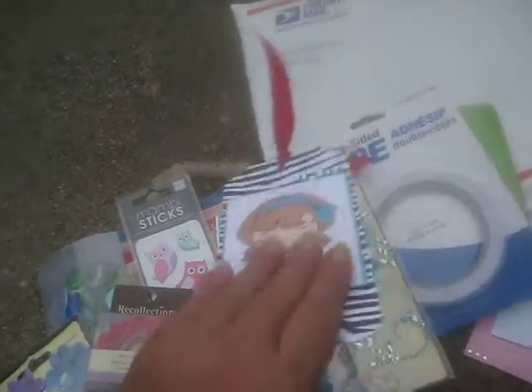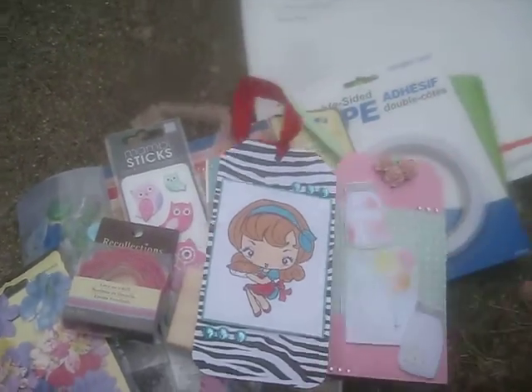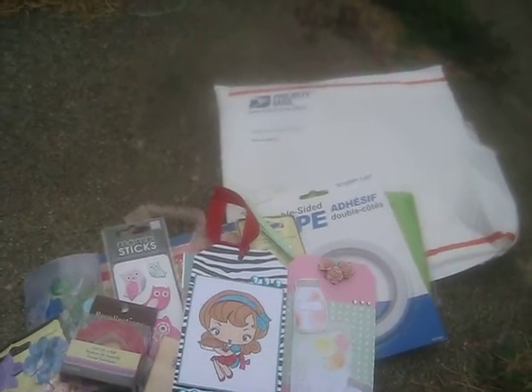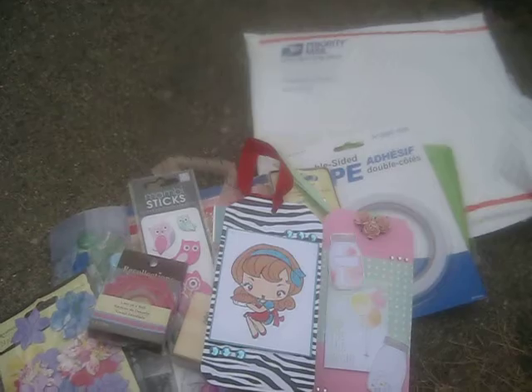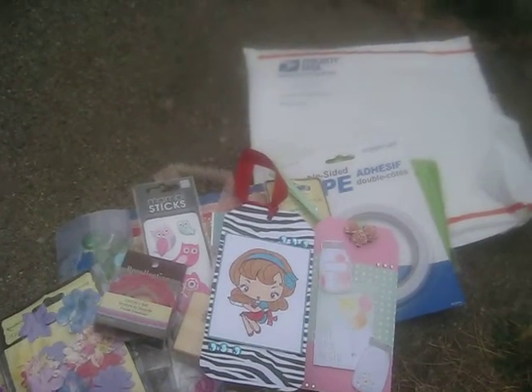Love your tags, Amy. Thank you so much for agreeing to swap with me. I really like everything. You guys, I'll put Amy's channel down below - you can go check her out, she's very talented, very sweet. Thank you guys so much for watching and Amy, thanks for an awesome swap. Hope you're having a great weekend, guys. Bye!